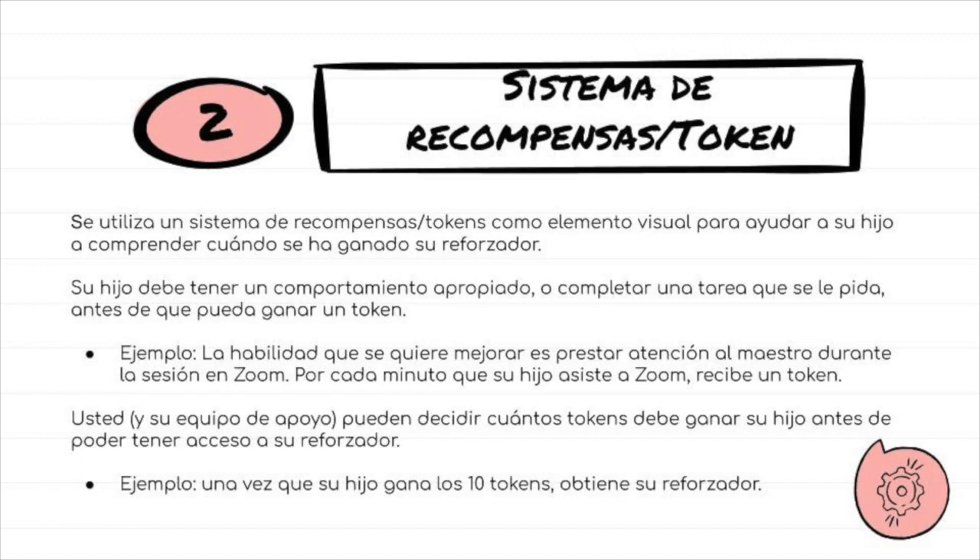Token systems map out for your child how long it's going to take until they get their reinforcer. They also allow you, the parent, to have continual interaction and positive praise as you give them each token.